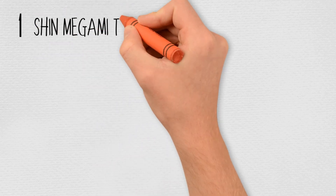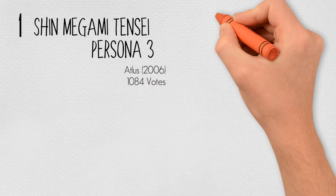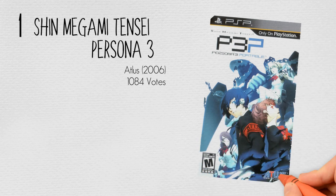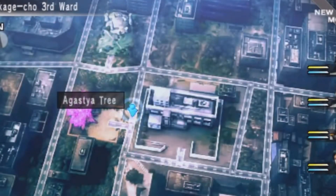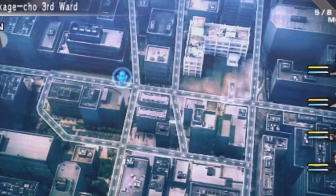And at number 1, Shin Megami Tensei: Persona 3 by Atlus in 2006, with 1,084 votes. Persona 3 combines elements of traditional role-playing games and simulation games. The game follows the protagonist balancing their daily life of going to school and building relationships with other people, with fighting evil beings known as shadows during the mysterious dark hour. Each day is divided up between various time zones, most commonly after-school, daytime, and evening. The types of activities and characters that can be interacted with vary depending on the day of the week and time of day.